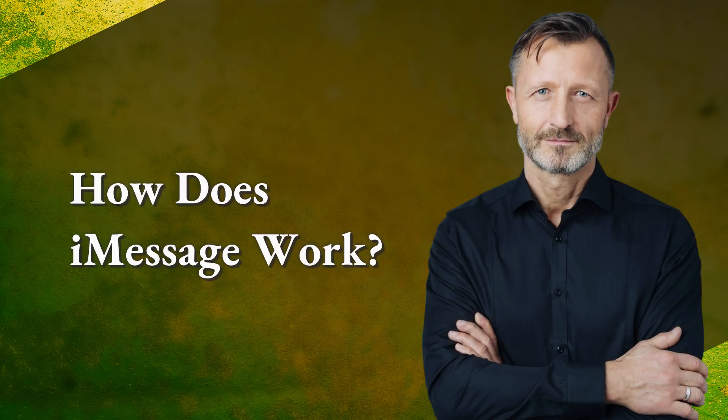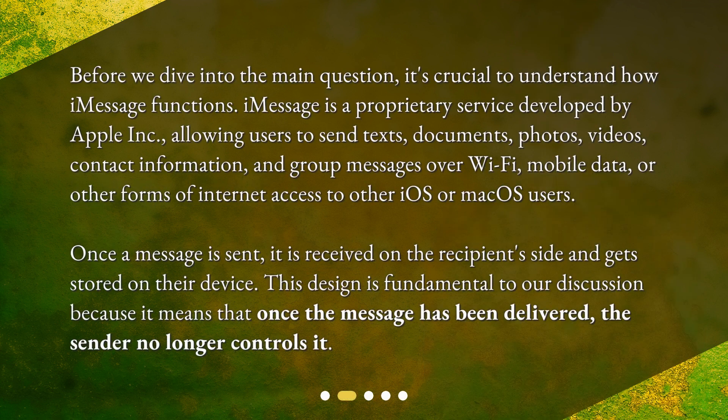Before we dive into the main question, it's crucial to understand how iMessage functions. iMessage is a proprietary service developed by Apple Inc., allowing users to send texts, documents, photos, videos, contact information, and group messages over Wi-Fi, mobile data, or other forms of internet access to other iOS or macOS users. Once a message is sent, it is received on the recipient's side and gets stored on their device. This design is fundamental to our discussion because it means that once the message has been delivered, the sender no longer controls it.